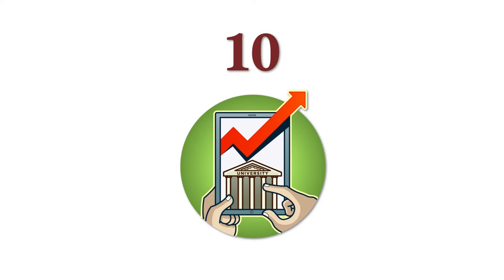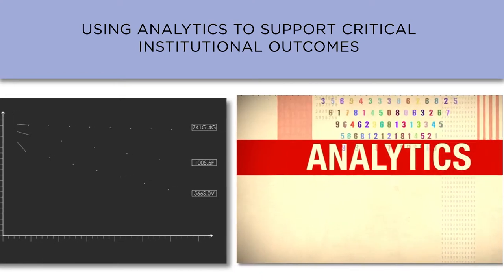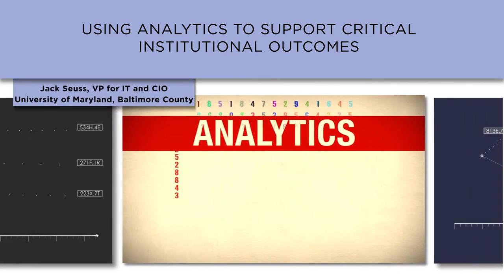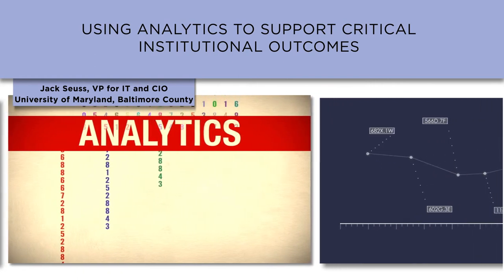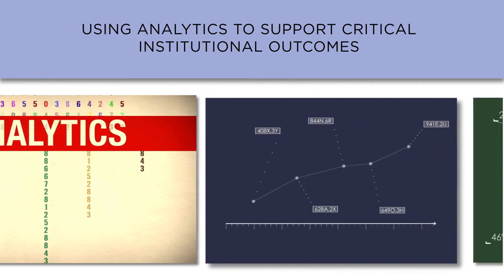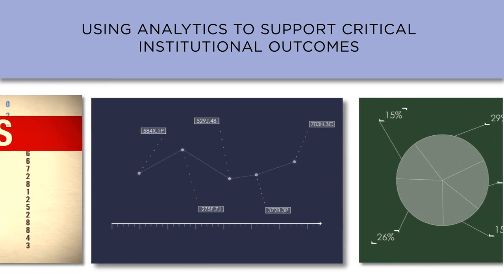And issue number ten: using analytics to support critical institutional outcomes. Increasingly, we're being asked to look at student success. Analytics is really at the core of being able to identify key drivers that are going to shape the changes you need to make at your institution to be able to meet your institutional objectives.